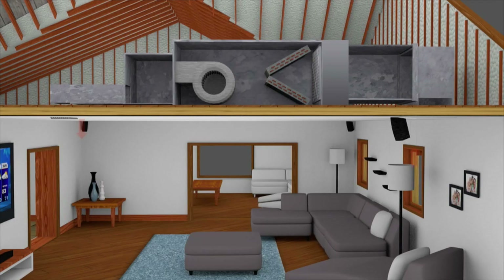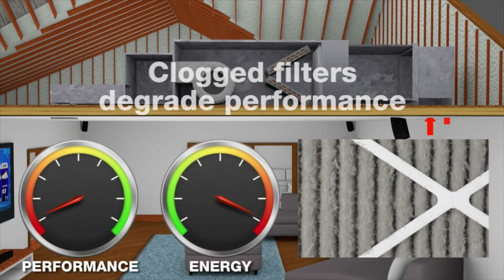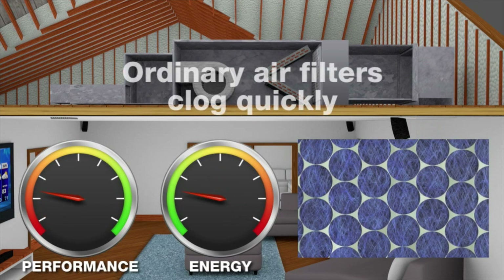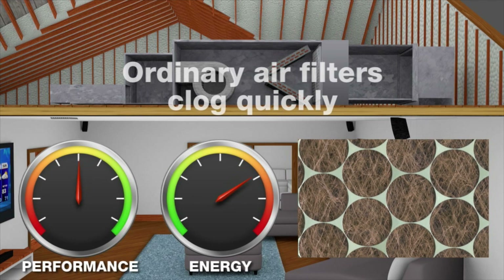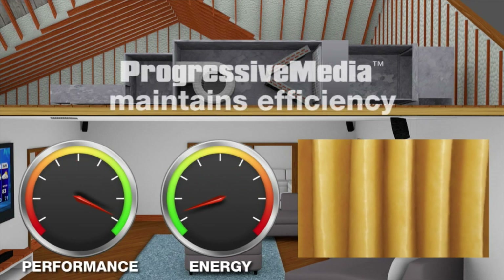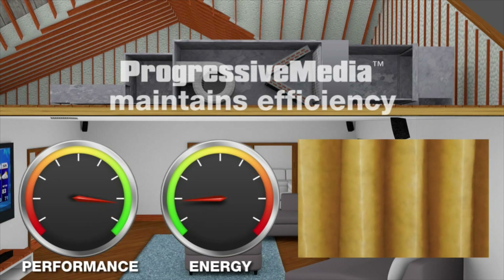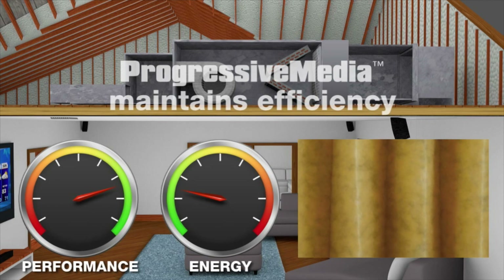It's important to note that restricted airflow from a clogged air filter wastes energy and stresses HVAC equipment. Ordinary air filters clog quickly due to their uniform strand design, which makes them tend to accumulate debris at the leading edge of the filter. Progressive media's layered fibers keep air restriction, or pressure drop, minimized, enabling better filtration without the trade-off of excessive airflow restriction.